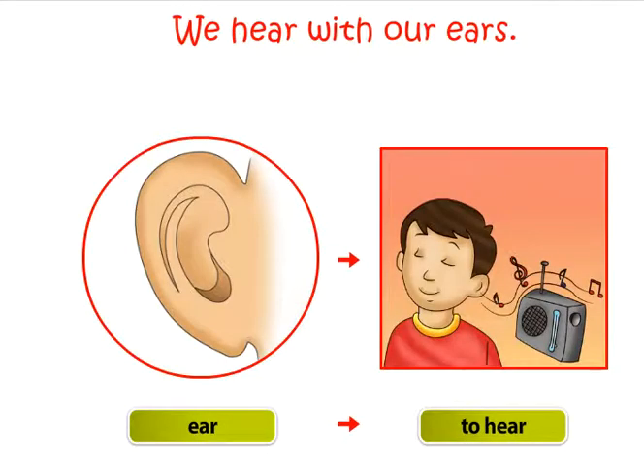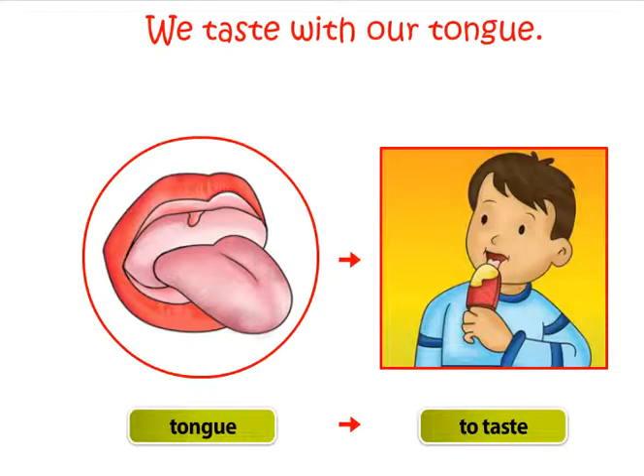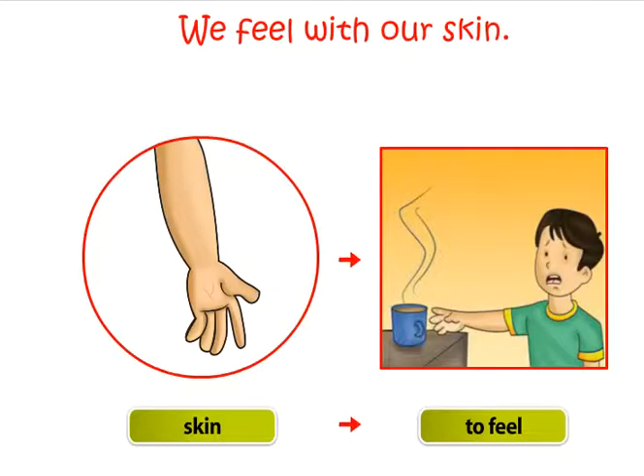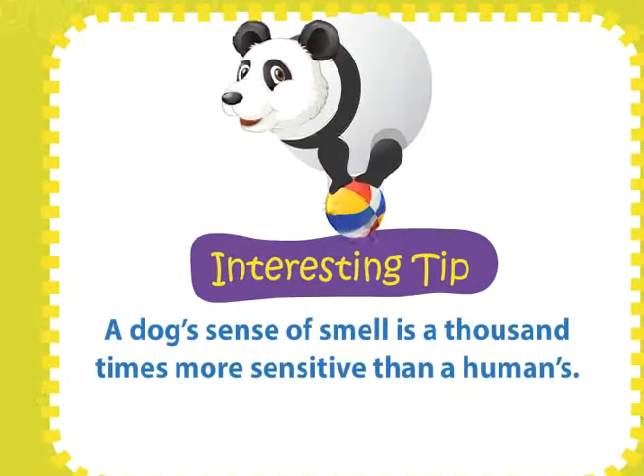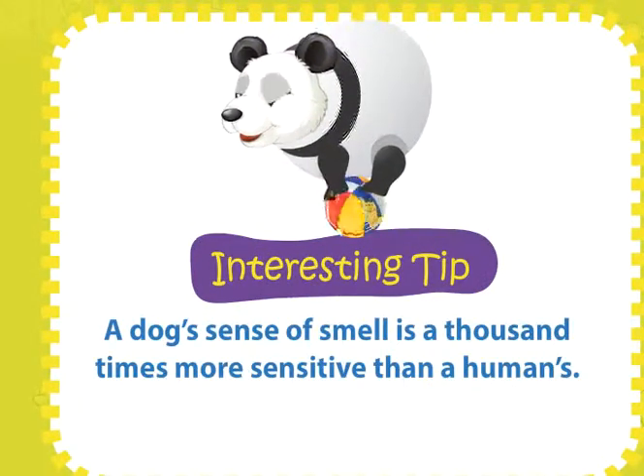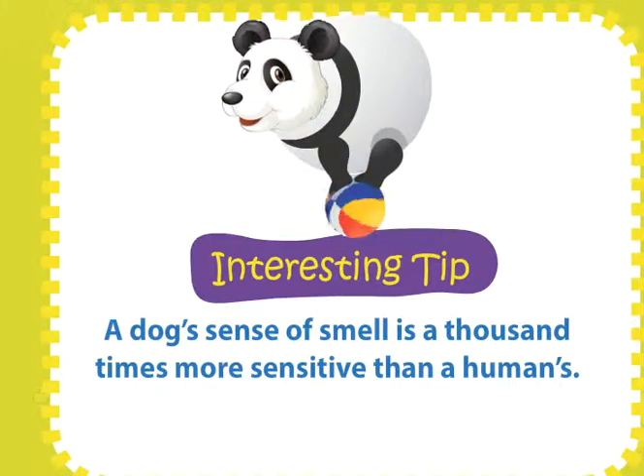We hear with our ears. We taste with our tongue. We feel with our skin. A dog's sense of smell is a thousand times more sensitive than a human's.